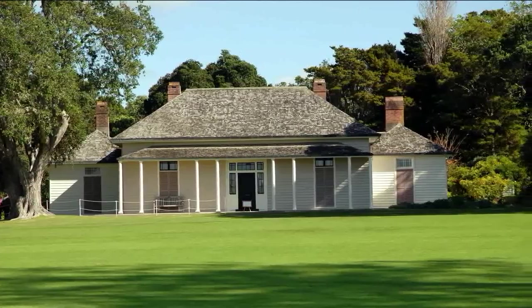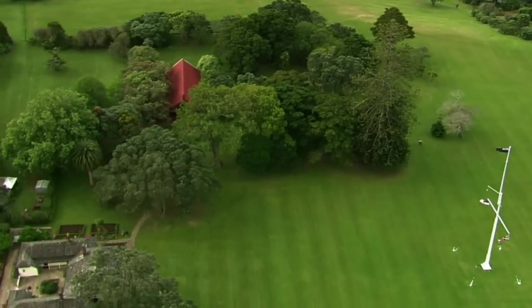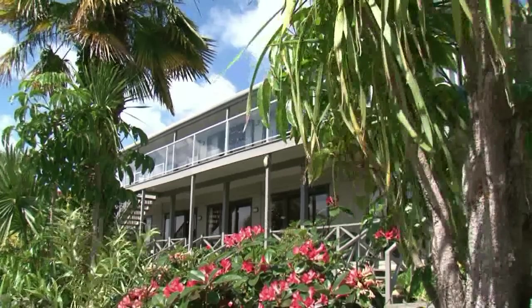Paihia is also just down the road from the historic Treaty House at Waitangi, which marks the birth of New Zealand as a nation. We look forward to having you stay at the Bounty Inn Motel — the best place to stay for a memorable Bay of Islands holiday.